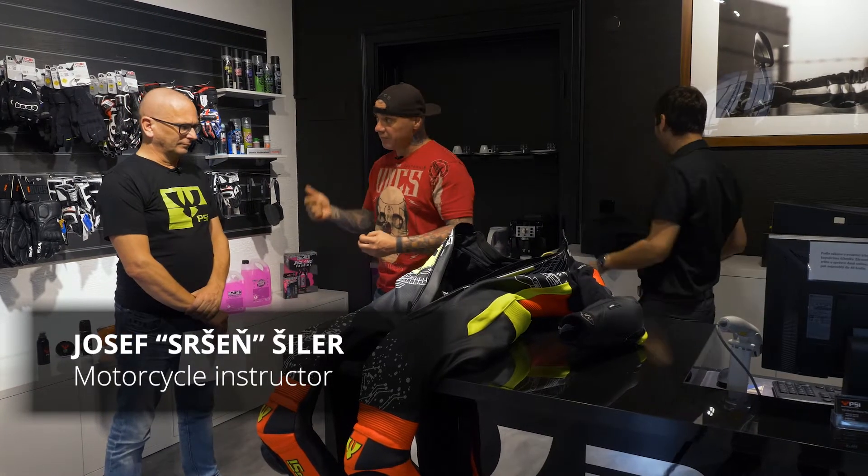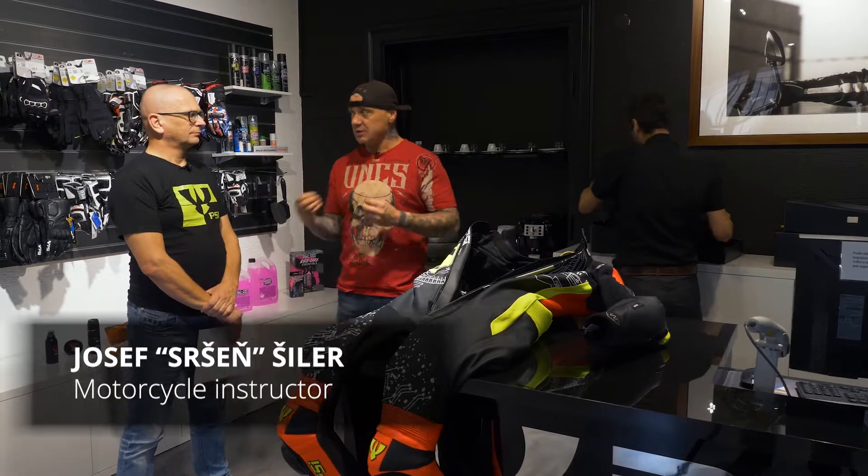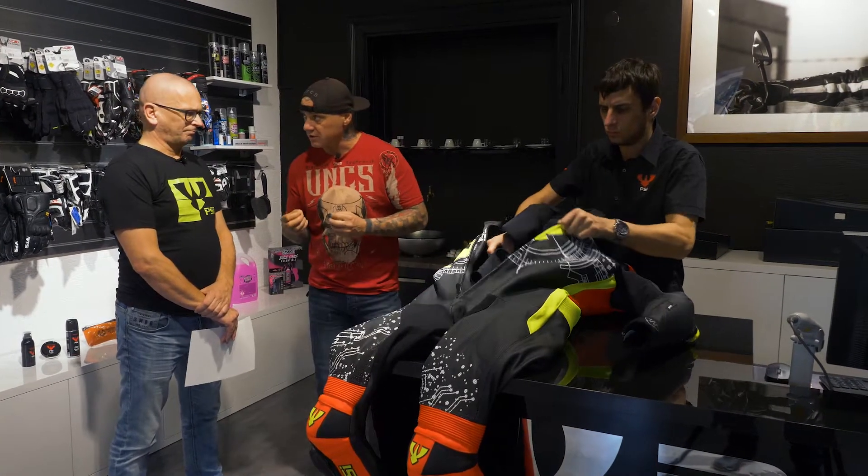I'm in the shop, have chosen a suit and airbag I want, so what happens next after this selection process? What information will I receive? What's next?